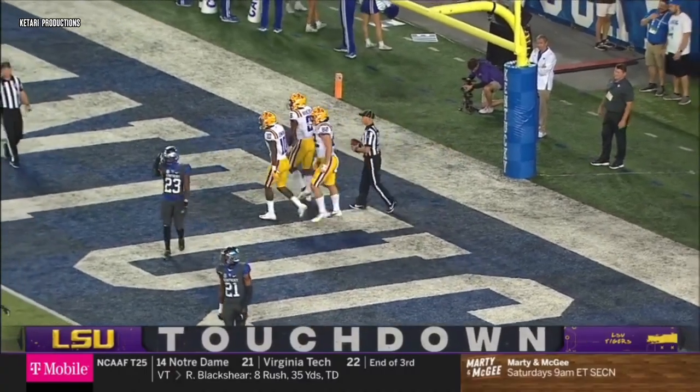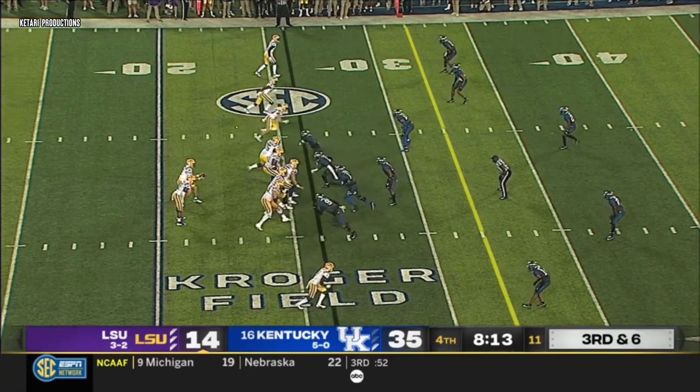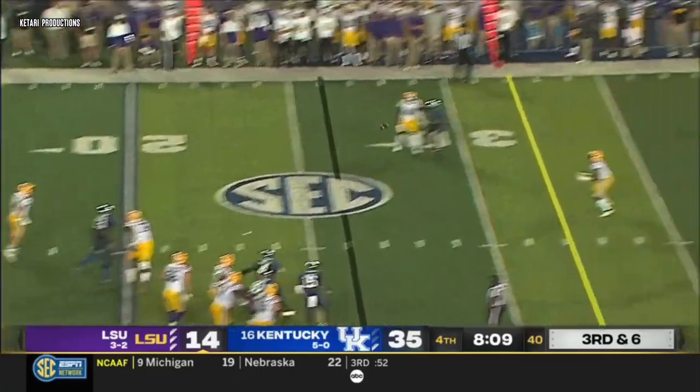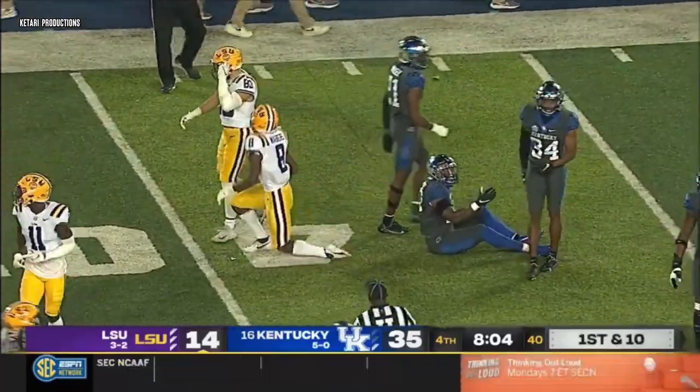LSU still has fight on a block. Josh Paschal right there, working on the left tackle. Paschal shoves inside. Johnson — complete, first down. It's Neighbors again who has the 41-yard touchdown reception.